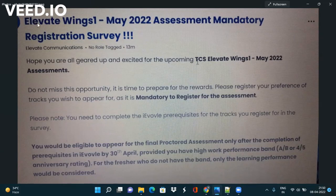You can see here — Wings 1 May 2022 Assessment Mandatory Registration Survey. They have mentioned that you would be eligible to appear for the final proctor assessment only after completion of prerequisite in iVolv by 30th April. There are two conditions: first, either you have good performance if you are not a fresher, and if you are a fresher then only learning performance is enough. Second, you have to complete all the courses in iVolv that I have mentioned in my previous video.